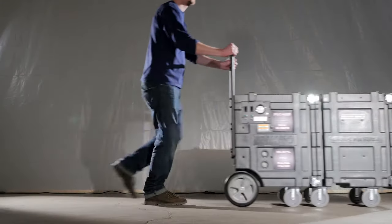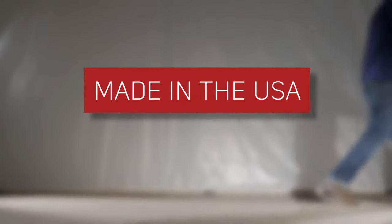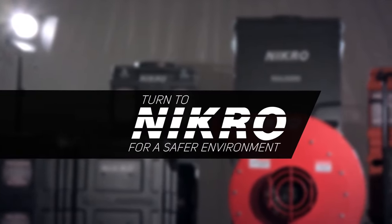The NICRO PDC-4000 is made in the USA and comes with a three-year warranty. Turn to NICRO for a safer environment.